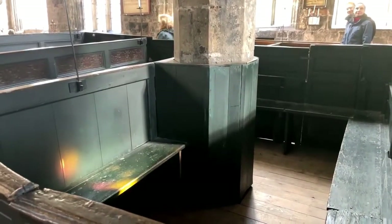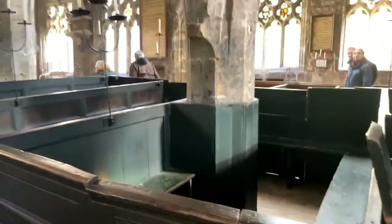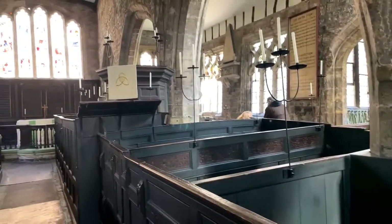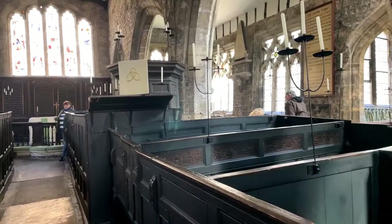Funny enough, the other one - St Mary's, the church at the top of the mound at Whitby that we visit - they've got box pews as well. But they're incredibly sparse. They just don't really exist anymore.